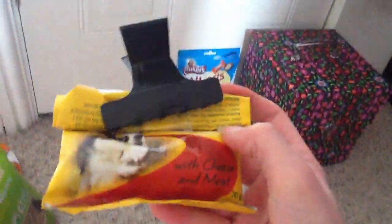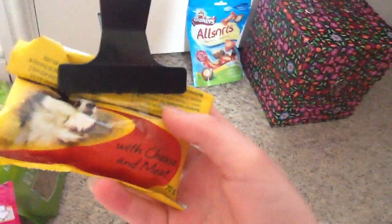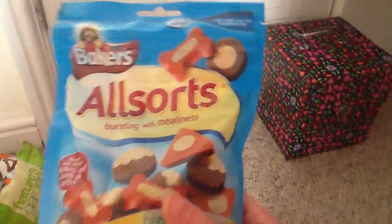Then I just have the packet for the Pedigree cheesy bites with cheese and meat. And then these aren't opened, but the Baker's All Sorts - bursting with meatiness.